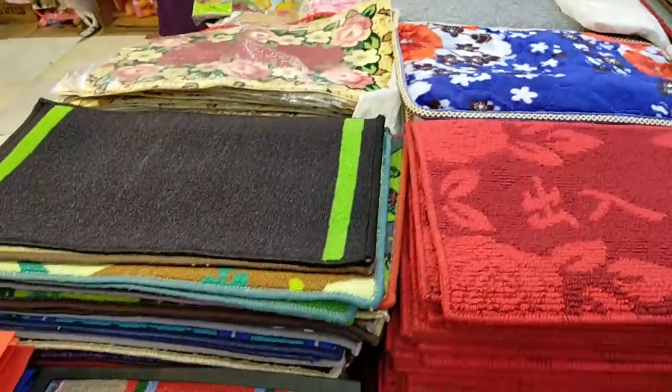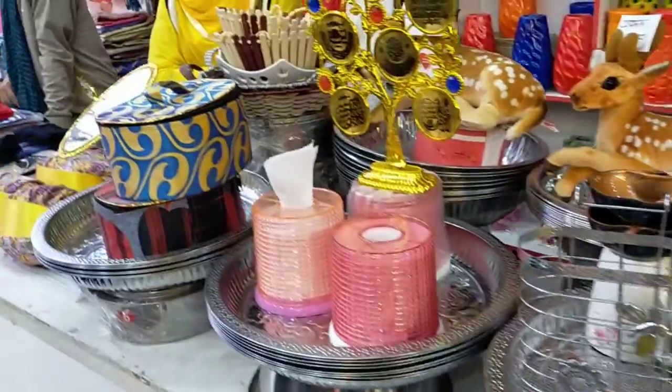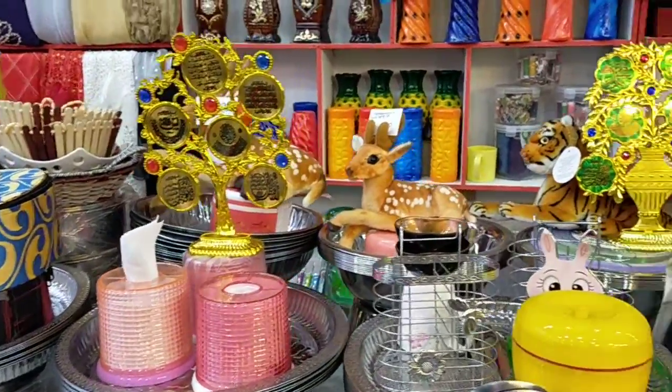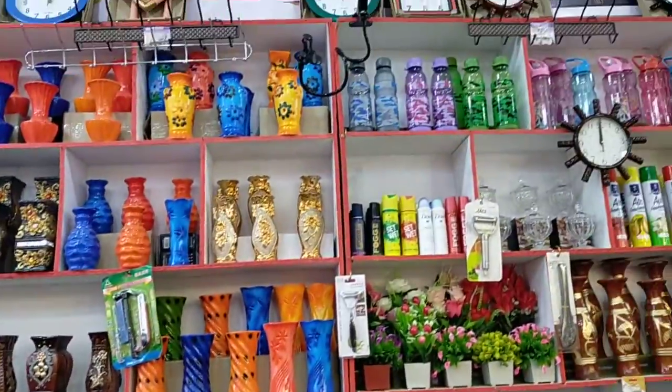Here is a new doll. This has really changed the entire view of the stall.